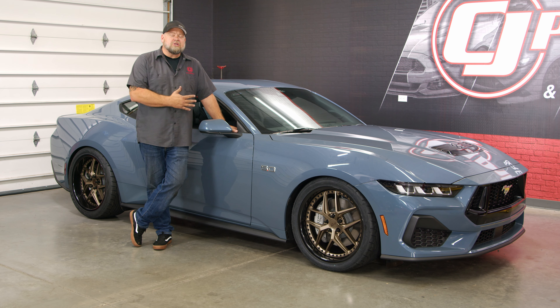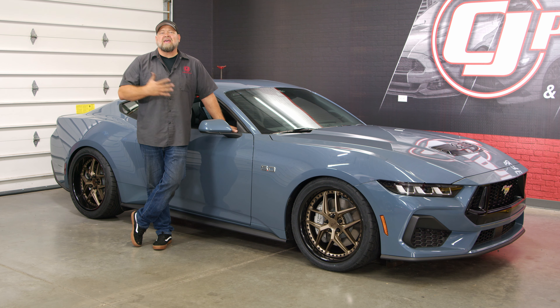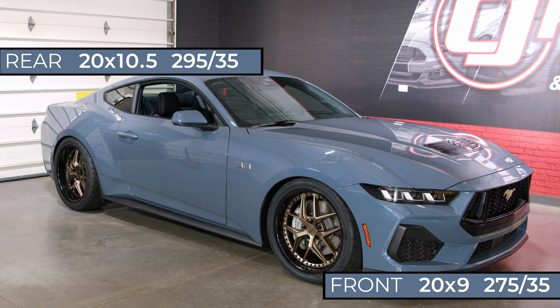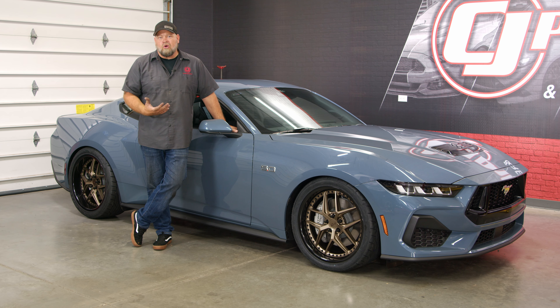Our 2024 project is well underway. This car looked killer lowered, and our new Niche wheels just take it up a notch. We went with the Niche Vice — 20x9 in the front and 20x10.5 in the back, with 275/35s and 295/35s.